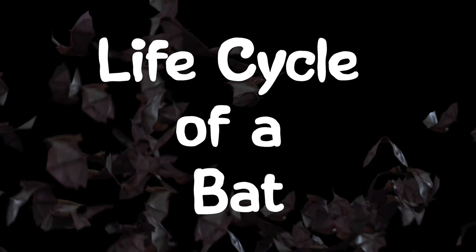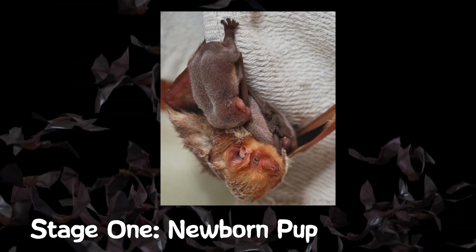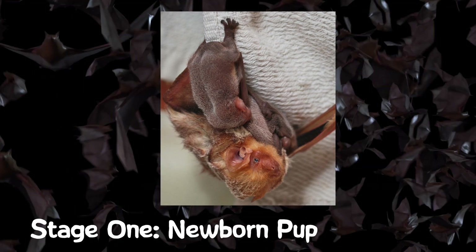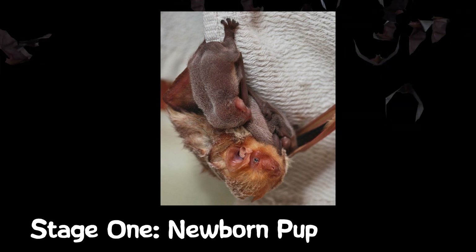Let's learn about the life cycle of a bat. The life cycle of a bat has several stages. Birth and Pup Stage: Baby bats, called pups, are typically born in spring or early summer. Mother bats usually have just one pup per year. The mother nurses the pup with milk, just like other mammals.